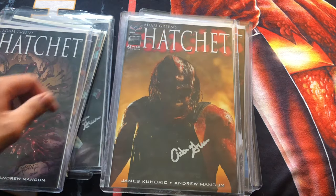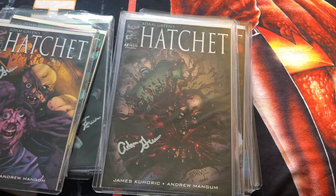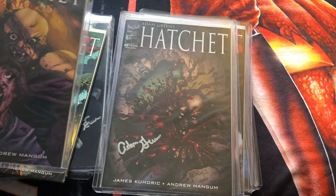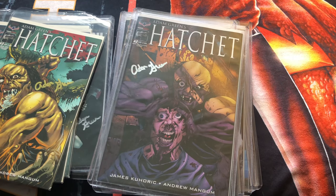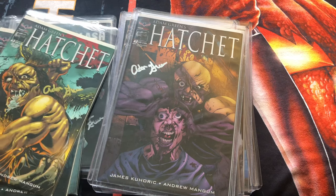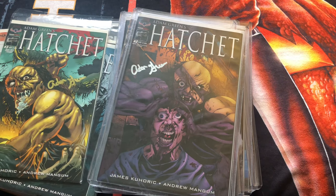Now we are on to issue number two. This is the photo cover for that one. Here's the gore cover and the main mutilation cover.